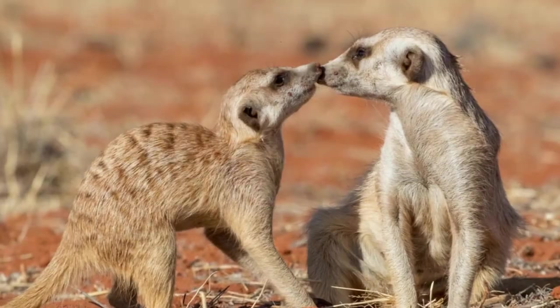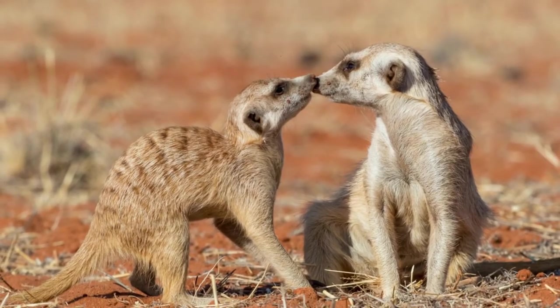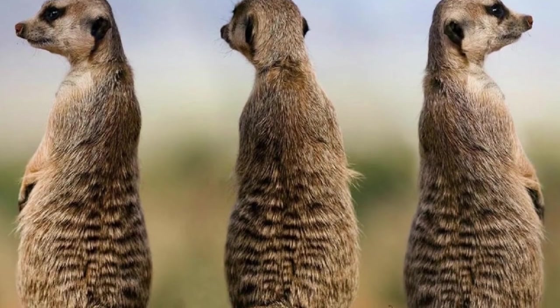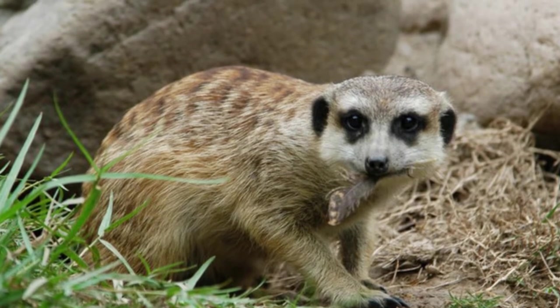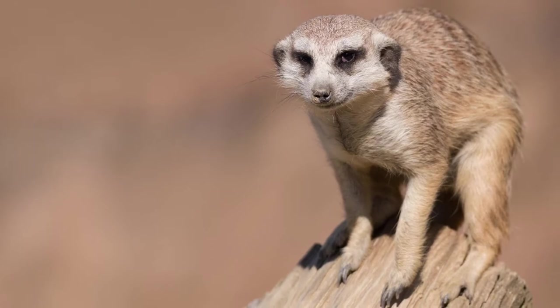The meerkat is an animal found in southern and western Africa, inhabiting the dry and hostile scrublands of the Kalahari Desert. Spanning across five different countries in southern Africa from Angola to South Africa, meerkats are found throughout this vast, arid region, foraging for food on the ground during the day and retiring into their immense burrows at night.